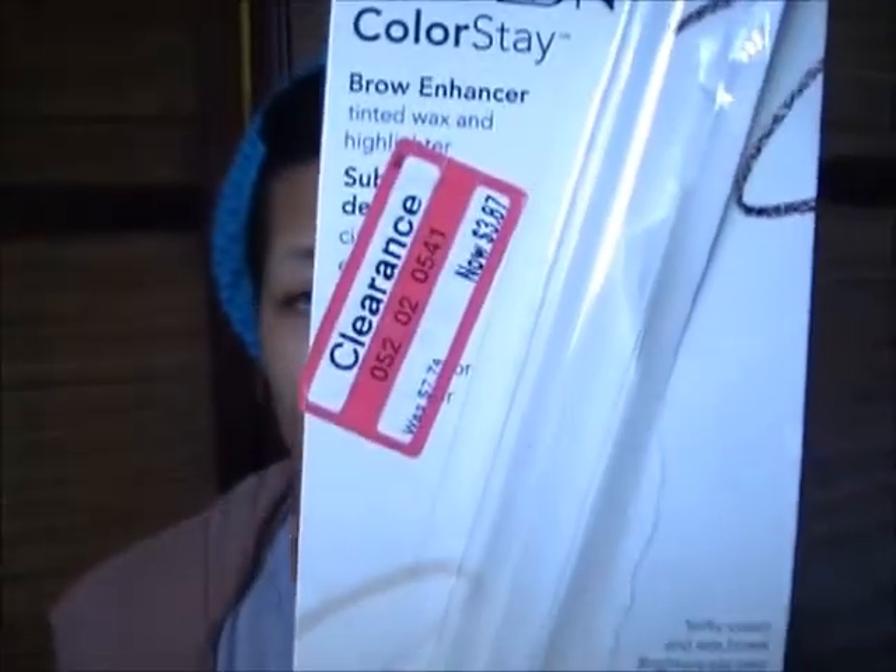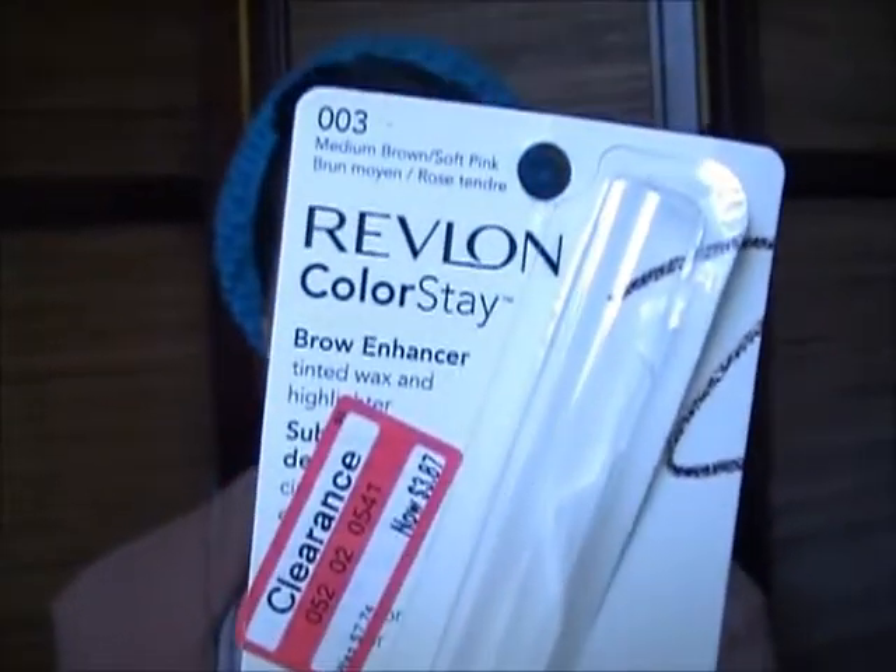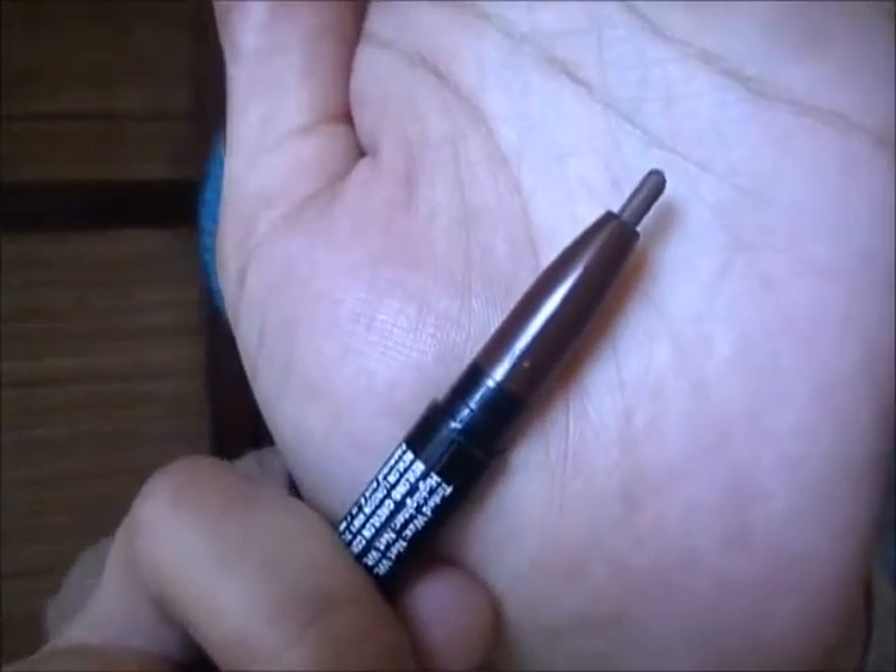Next I went to Target. At the time, Target was having a great clearance sale on a lot of their makeup items, so I tried to snatch as much as I could while it was still there. The first thing I got was the Revlon Colorstay Brow Enhancer, number 003, which is medium brown. What's great about this is it also has a highlighter for your eyebrow bone in the color Soft Pink. It was on clearance and I got it for $3.87. It is a brown tinted wax pencil.